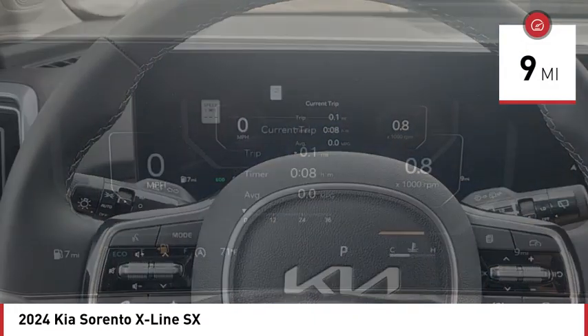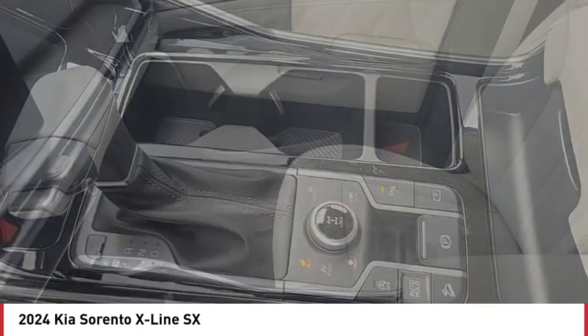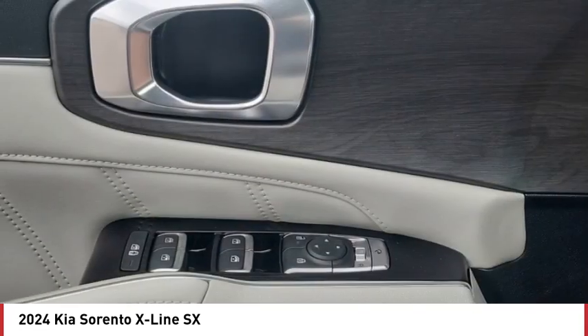Here are some of this vehicle's great options: rain sensing wipers, turbocharged, panoramic roof, blind spot monitor, heated mirrors, all wheel drive, aluminum wheels, remote engine start, rear spoiler, power lift gate.